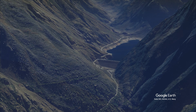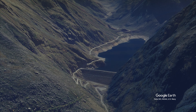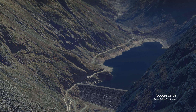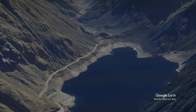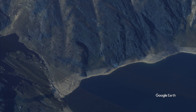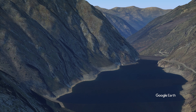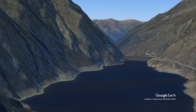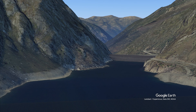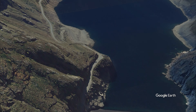Scenic beauty: The Etang de Soulcem boasts breathtaking natural beauty. Surrounded by lush greenery, the lake offers a picturesque view sure to leave visitors in awe. The serene atmosphere and tranquil waters create a peaceful environment for all to enjoy. Artificial Reservoir: The Etang de Soulcem is an artificial reservoir constructed to harness the power of nature, serving purposes including irrigation, hydroelectric power generation, and water supply.